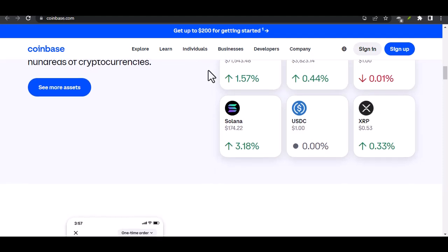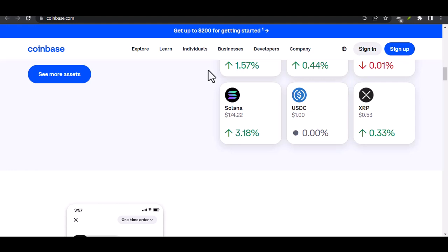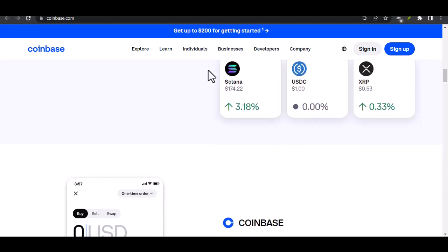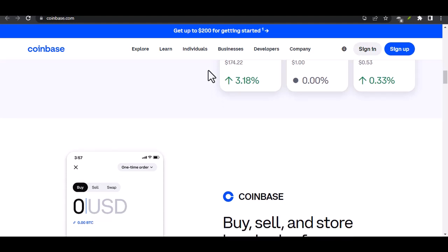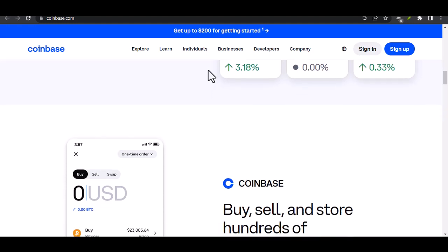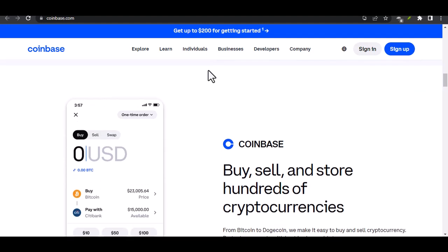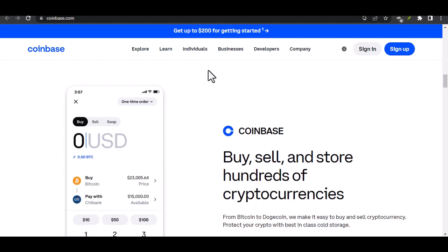It's all about security and building trust. Coinbase actually has a few different types of limits, depending on how you verified your account and how you plan to send your crypto. There are weekly buy limits, weekly sell limits, and of course the send limit we're focusing on today.